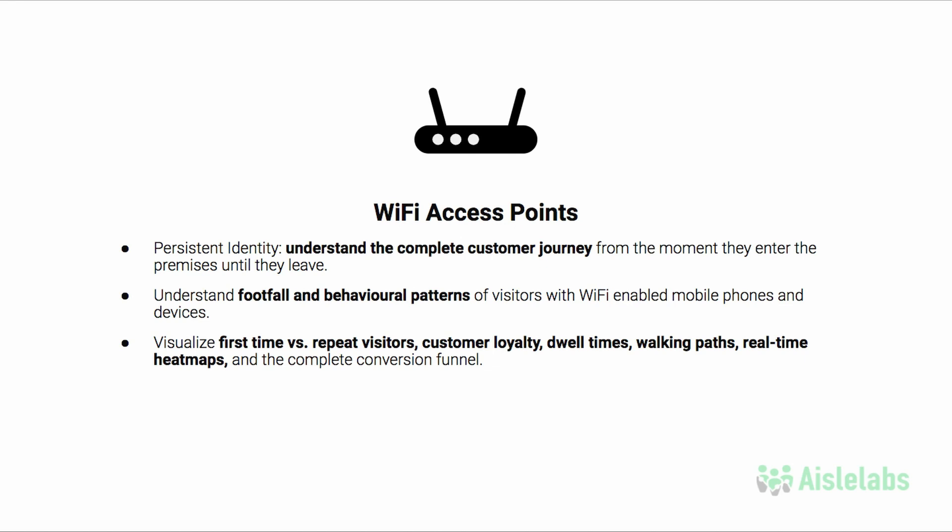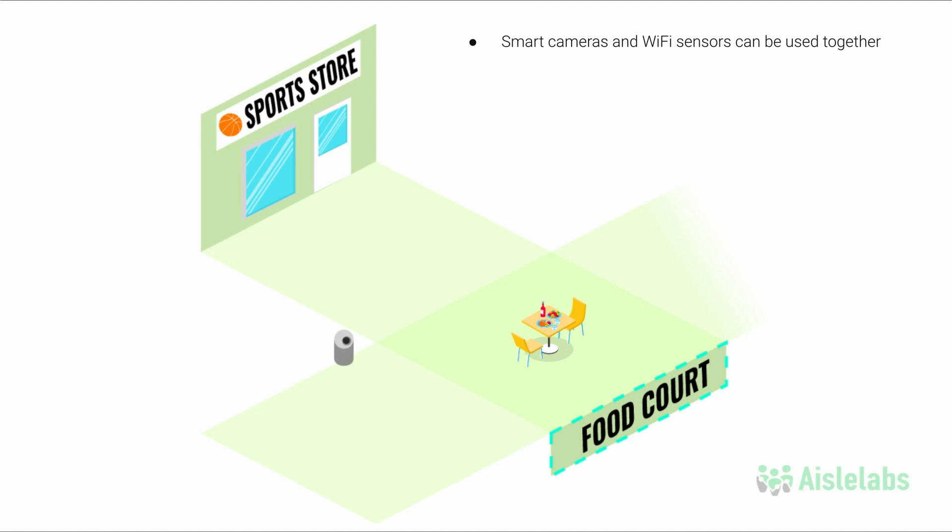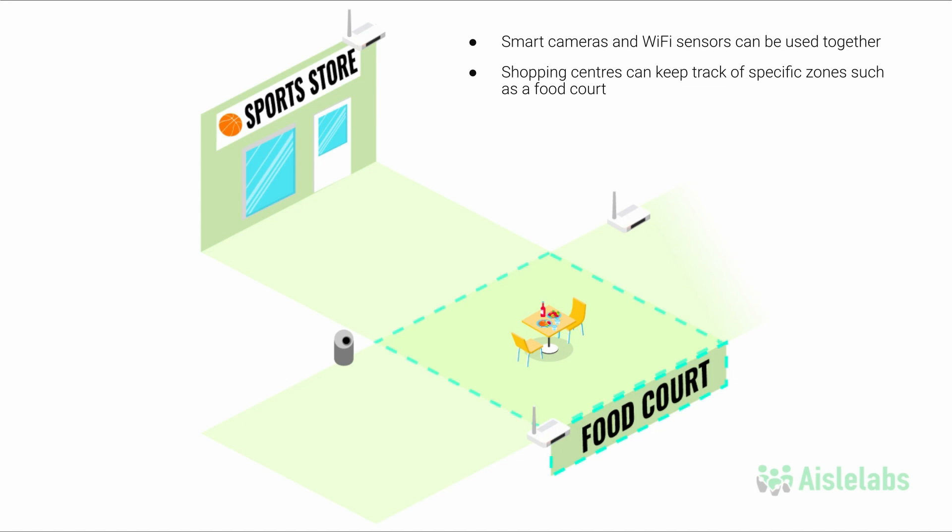Here are some use cases for how all of these sensors work together. By using smart cameras and Wi-Fi sensors together, a shopping center can keep track of specific zones, such as a food court, and get key understandings of the visitor journey. Smart cameras were used to count the number of visitors entering the food court, counting 621 people entering between noon and 1pm.